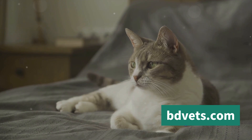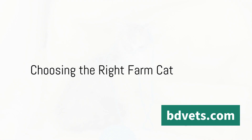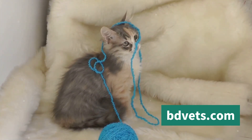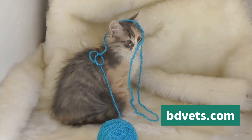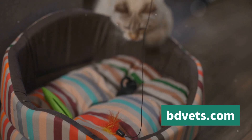Now that you know what a farm cat needs, how do you choose the right one? Choosing the right farm cat goes beyond picking the fluffiest or the one with the most captivating eyes. It's about understanding the cat's needs and how they align with the dynamics of your farm. Let's delve into how you can make the best choice.